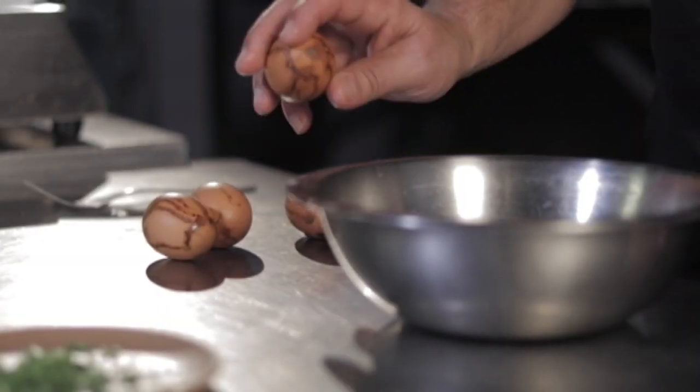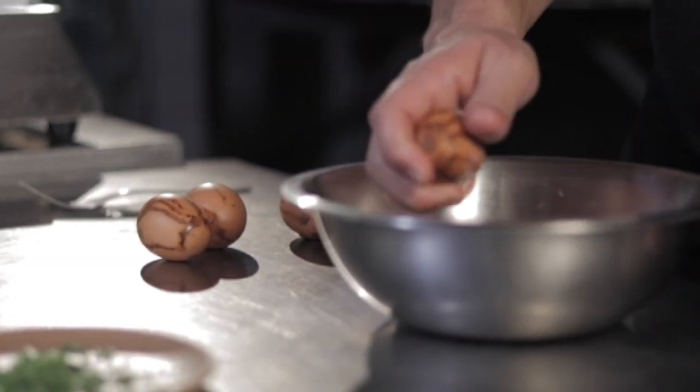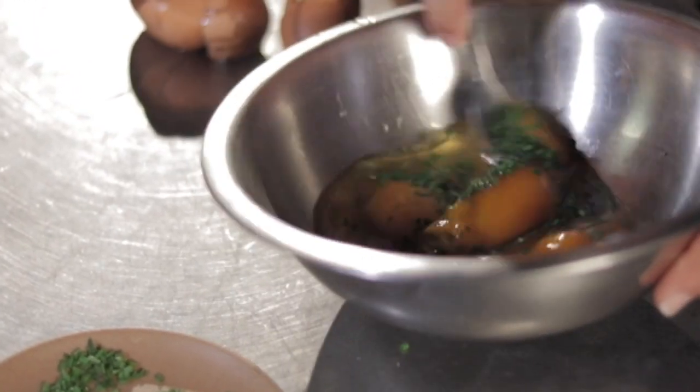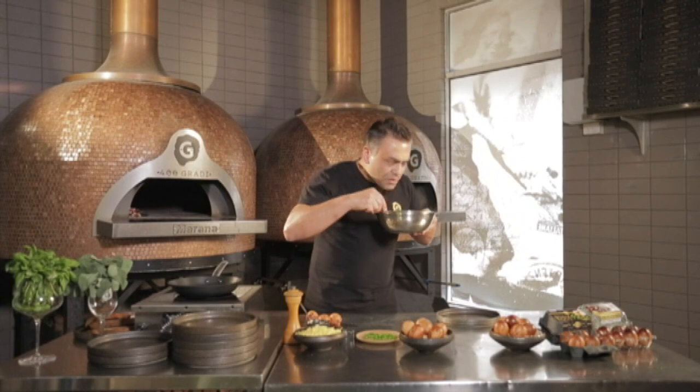It's done using an innovative Australian first process. Cold smoking a raw egg infuses the flavour through its pores without cooking it in any way. People just did not understand — they heard the word smoked and they thought it was a boiled egg. Which it wasn't. It's still raw.